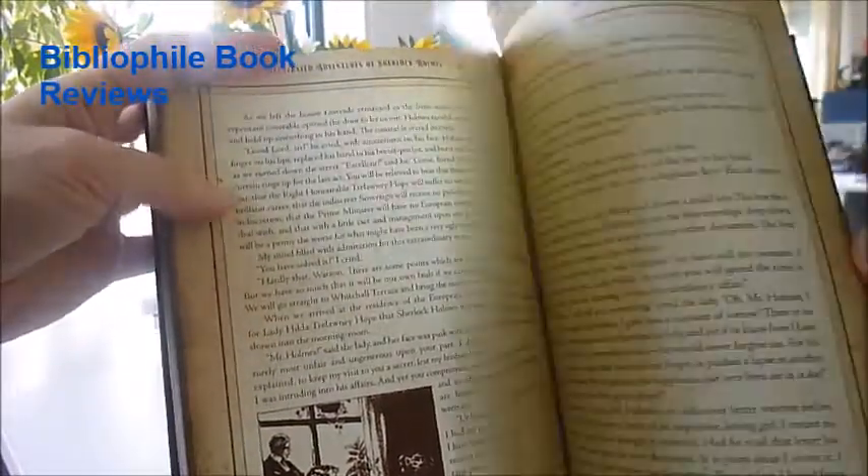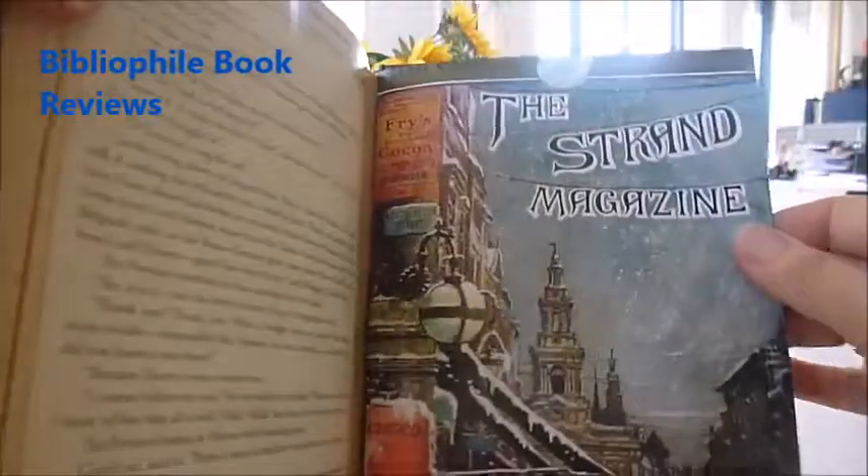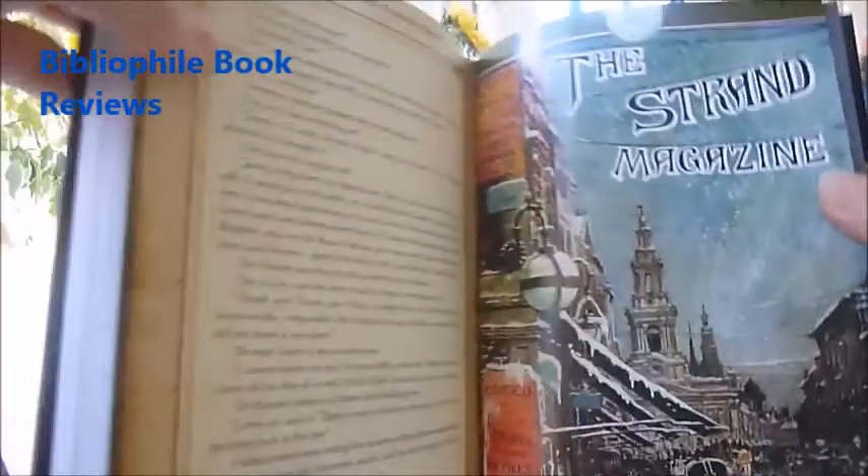The Second Stain mentions Holmes' professional career retirement in 1903, and these stories were originally published in the Strand magazine, The Illustrated Monthly.